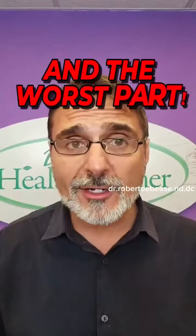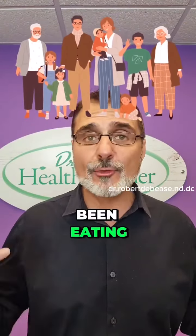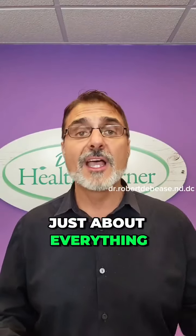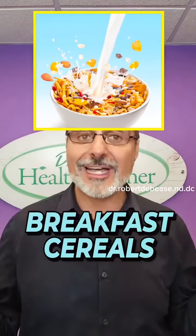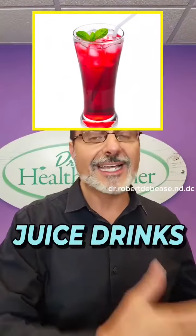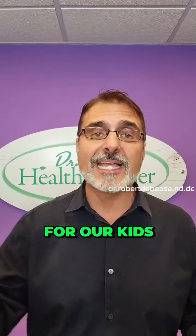And the worst part is you and your family have probably been eating erythrosine for years, because it's found in just about everything — like breakfast cereals, watch out kids, dairy products, frozen foods, juice drinks. Again, we have to watch out for our kids, and so much more.